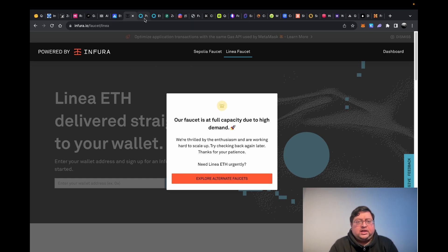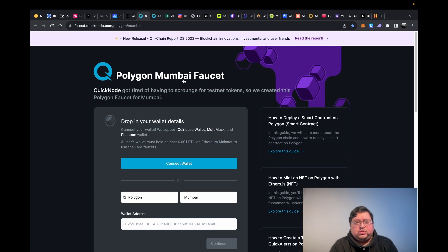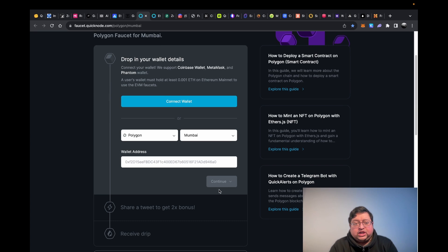Next you have the Polygon Mumbai faucet, which is a Polygon testnet. Same thing — you put your address in. They say if you tweet them they'll give you more, but I found that if you're going to tweet every time you need to do something like this, your whole Twitter feed is going to be full of that. So I just claim the smaller amount without tweeting.